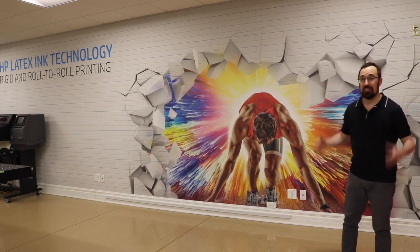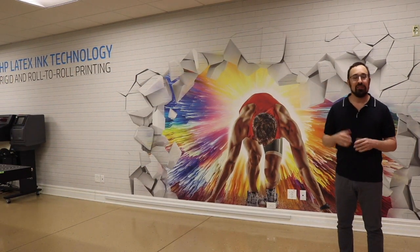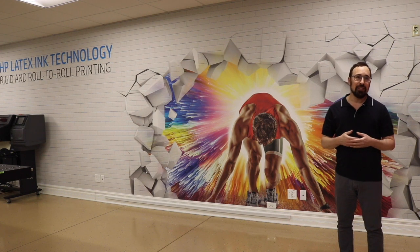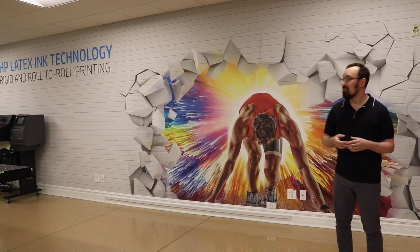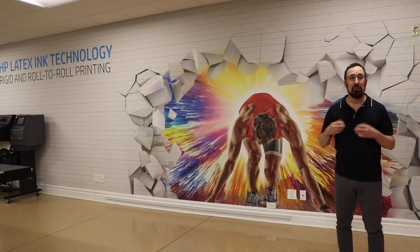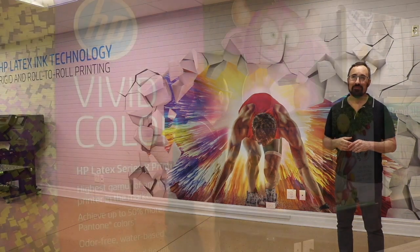Behind me is a runner crashing into the wall, and the idea behind this wall is that the HP Latex R-Series printers are remarkable in that they can do roll-to-roll and rigid substrates with latex inks. This runner crashing into the wall represents breaking barriers within the industry itself. What we're doing with this wall is showing a mix of different practical applications that happen within the markets.